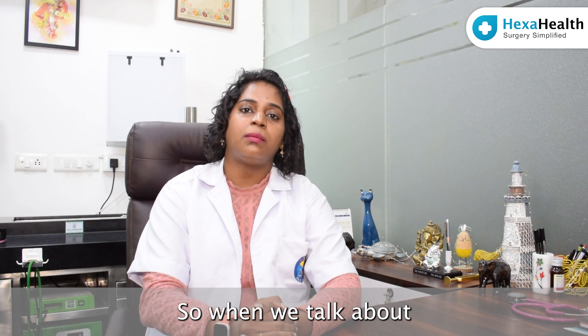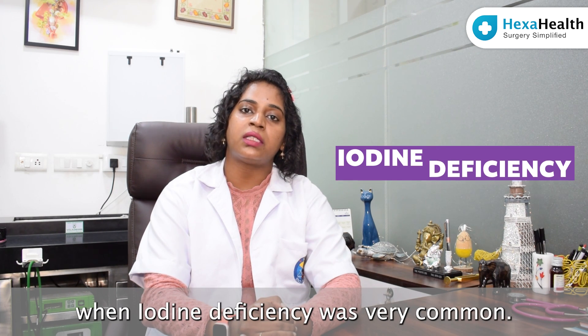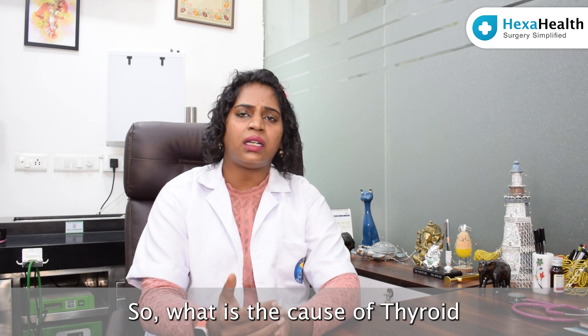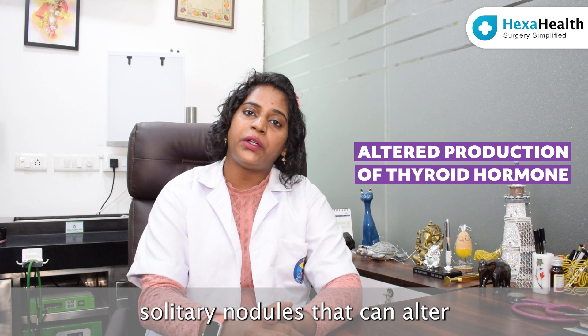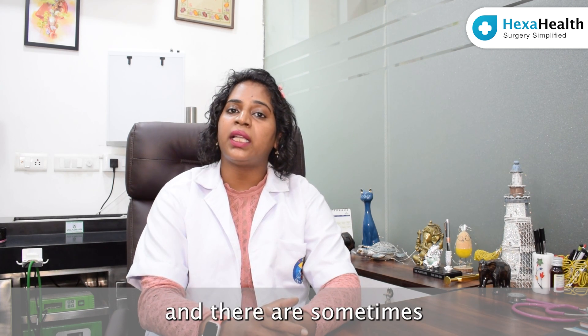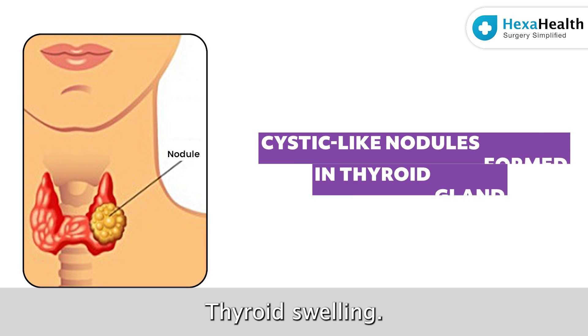When we talk about the causes of Goiter — Goiter predominantly was seen in olden days when iodine deficiency was very common. Nowadays we see a lot of cases of thyroid swelling, which can be of various reasons. There are sometimes solitary nodules that can alter the production of thyroid hormone, which are called hot nodules. And there are sometimes multiple cystic nodules formed in the thyroid gland, making it a multinodular thyroid swelling.